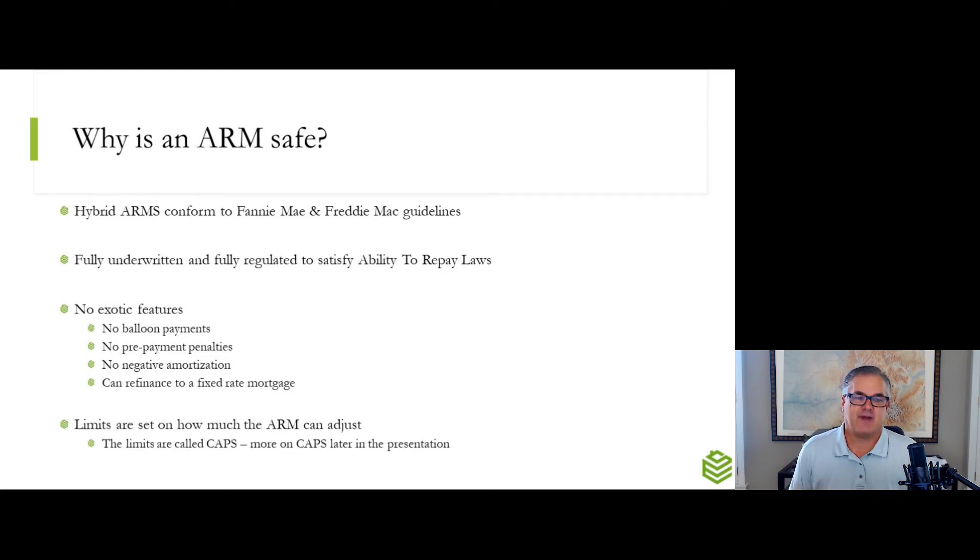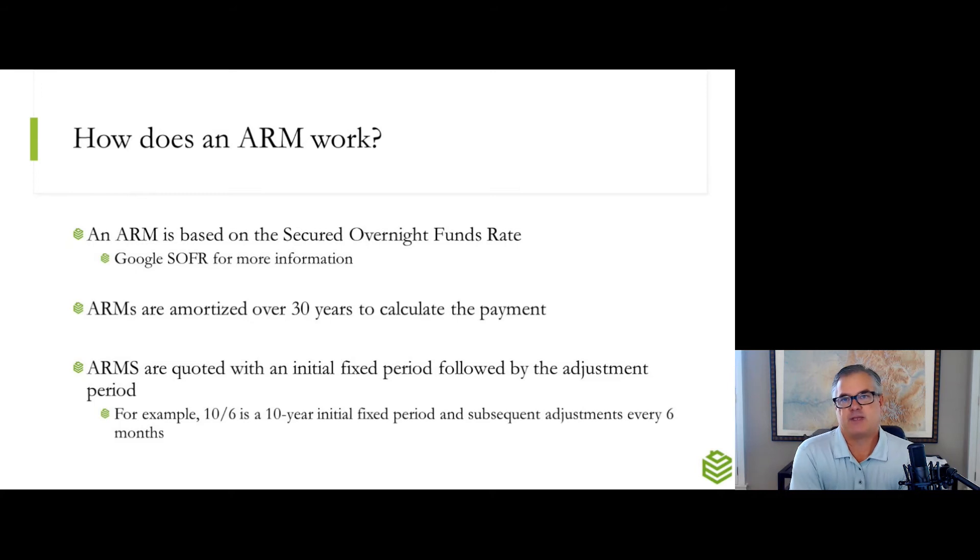You've got to remember, you can always refinance to a fixed-rate mortgage. So depending on what the market is doing — let's say you do a 7-6 ARM and rates are actually lower seven years from now — you would take advantage of that lower rate. But if you're not comfortable with that, you can refinance out of the loan. There are no balloon payments, no prepayment penalties, so those won't factor into your decision. And lastly, there are limits set on how much these ARMs can adjust, and they're called caps, which I'll explain in just a little bit. No exotic features, fully underwritten, fully regulated, with limits based on the caps.